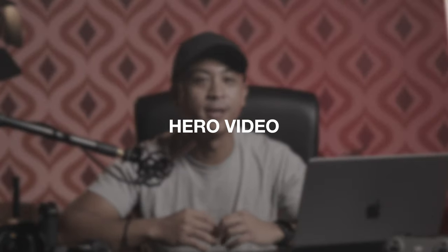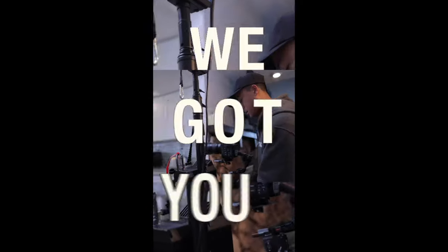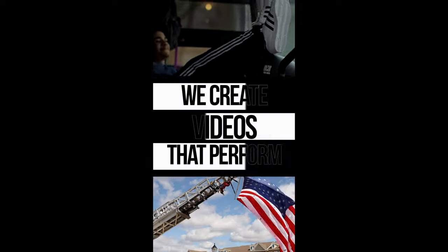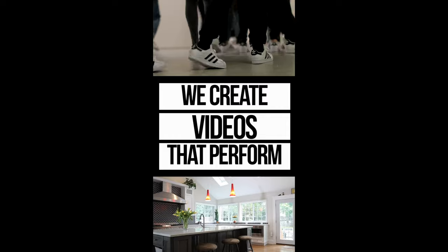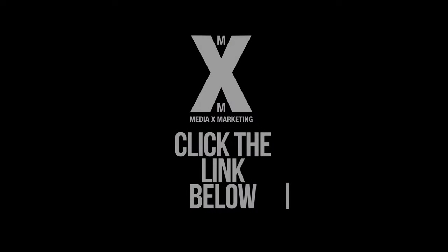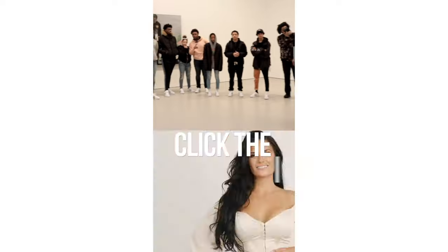The first video you should start running ads to is what we call the hero video. Take a look at our hero video. The hero video will be the top of the funnel video and is primarily for brand awareness. This video should be short, engaging, and describes your products and services.